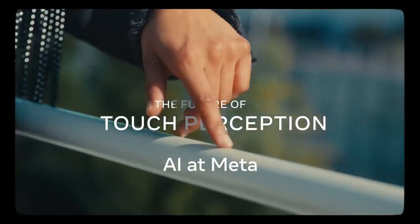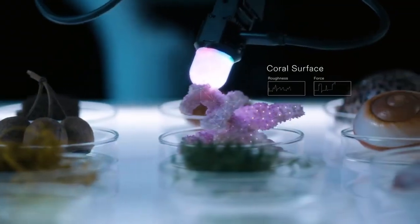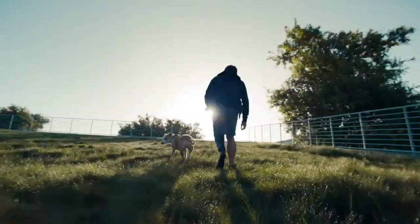This tech could revolutionize industries where robots handle delicate items, like manufacturing, healthcare, and even at-home assistance. It's kind of wild to think that a robot could be doing something as precise as folding clothes or handling food in the near future.